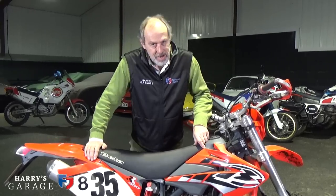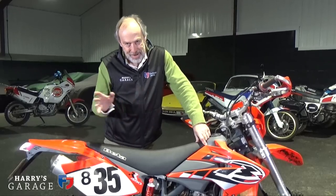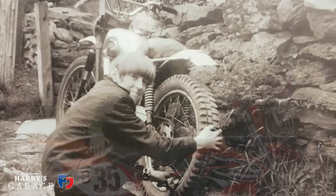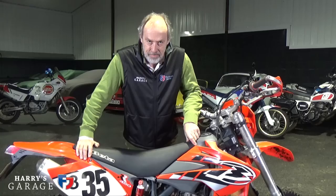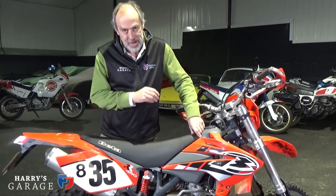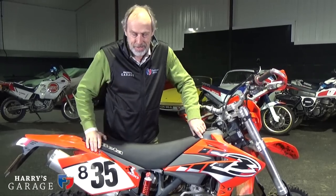Welcome to a new Harry's Garage video. I do like my bikes, having owned them since I was around 11 when I first got an off-road bike. Many of you have been asking when I'm going to do a bike video. Living in the UK, the winter months really aren't great for biking - particularly this year it's been really frosty, loads of ice, and loads of salt, which is a no-no on a bike.